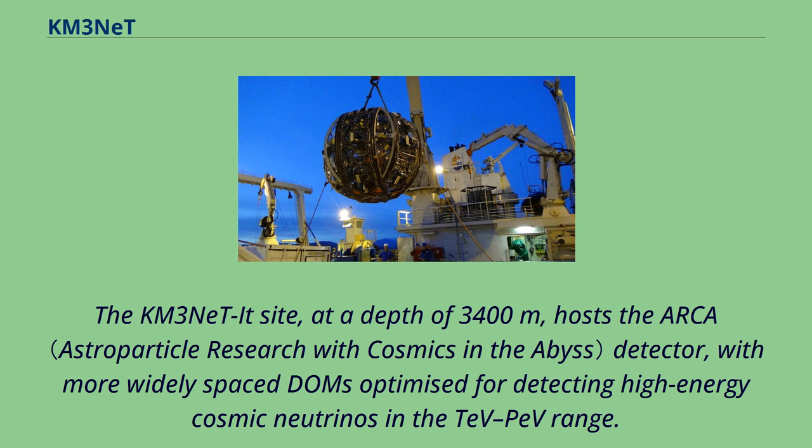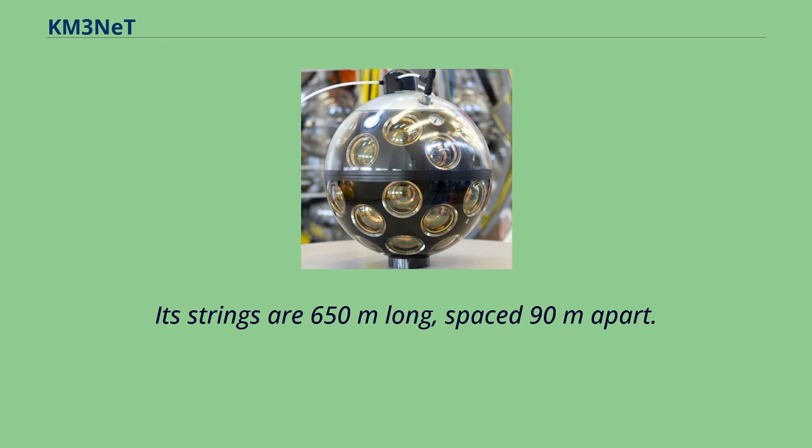The KM3NeT IT site, at a depth of 3,400 meters, hosts the ARCA detector, with more widely spaced DOMs optimized for detecting high-energy cosmic neutrinos in the TeV–PeV range. Its strings are 650 meters long, spaced 90 meters apart.